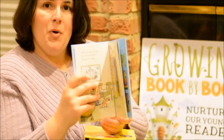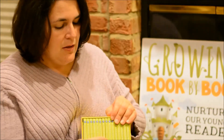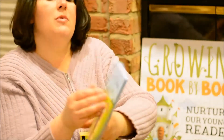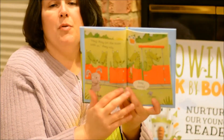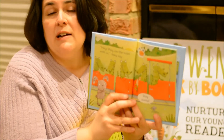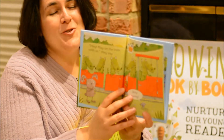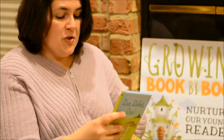Each book gets progressively more difficult, and then by book eight they're ready to start reading on their own. This happens to be book nine, Run, Rabbit, Run. And you can see that the text has been built on previous skills that they've already worked on in other books. Now they're ready to read on their own, or of course you can still read with them. So this is a wonderful set to help your child grow into a confident, independent reader.